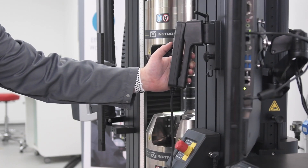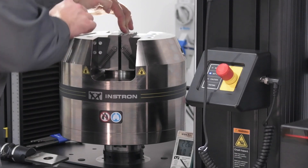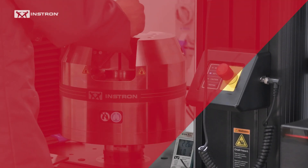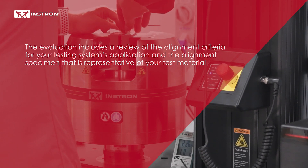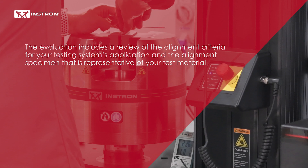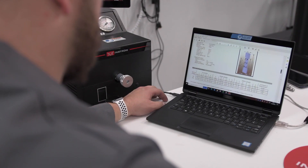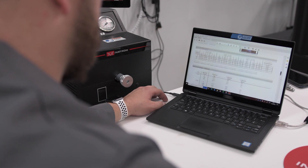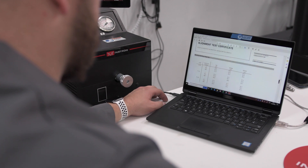Our alignment test service is carried out at your facility following an evaluation of your requirements by an Instron alignment expert. The evaluation includes a review of the alignment criteria for your testing system's application and the alignment specimen that is representative of your test material. On completion of your alignment test, our CalPro software generates a certificate that contains crucial evidence of your testing system's integrity and validity.